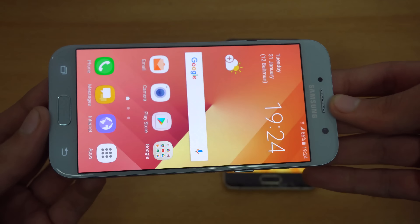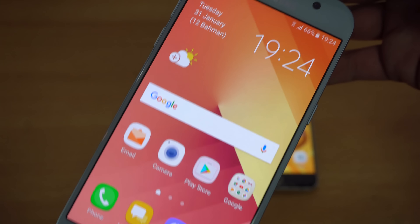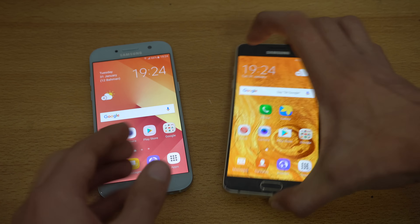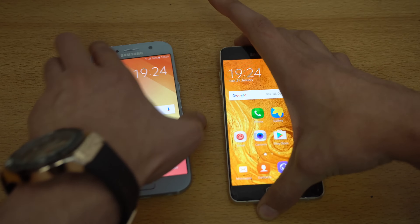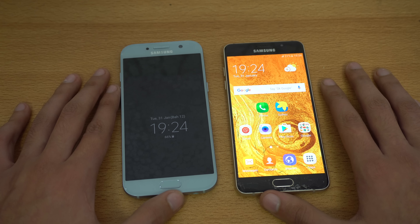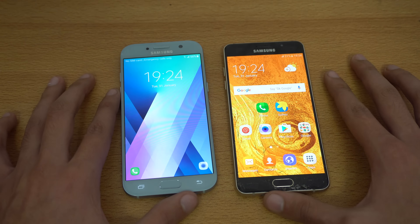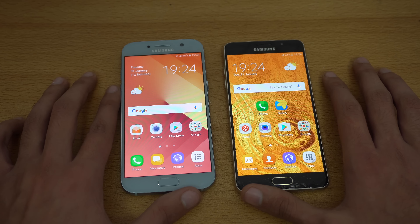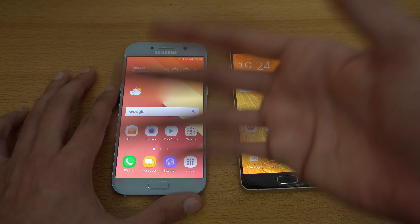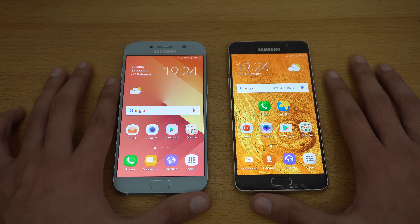The display is actually the same — a 5.2-inch 1080p Super AMOLED. You can't ask for anything better; it looks super good on both. They added an always-on mode with the new display, which works pretty well and shows important information so you don't have to unlock your phone. That feature was exclusive to their top-end phones but is now coming to the A-lineup.